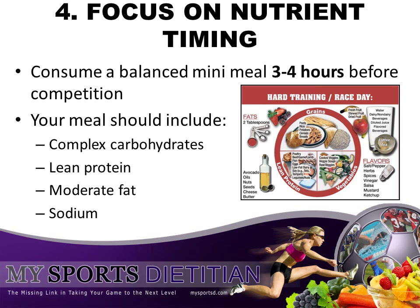Tip number four: focus on nutrient timing. I want you to consume a balanced mini-meal about three to four hours before you're swimming. This meal should be well-balanced with an equal portion of complex carbohydrates such as whole-grain pastas, brown rice, or quinoa; lean protein such as chicken breast, turkey, or shrimp; and a moderate amount of fat, which means a little bit of olive oil, avocado, or nuts.